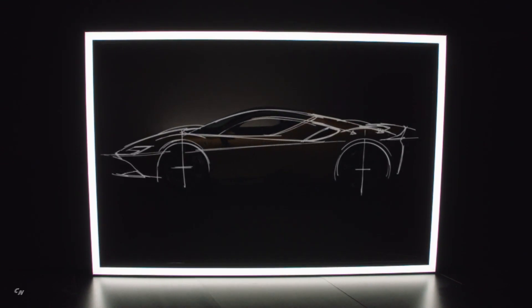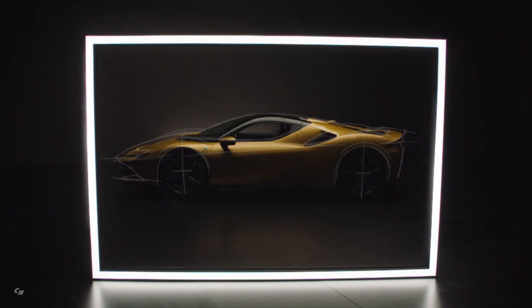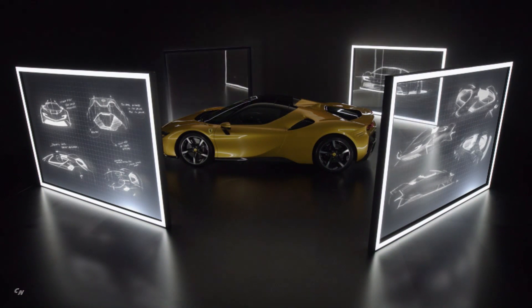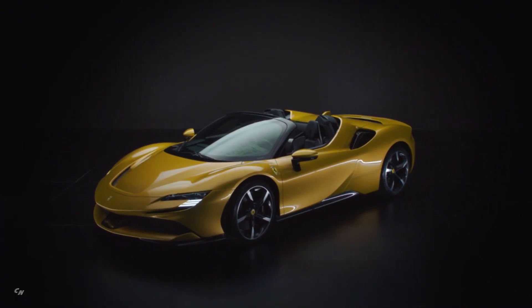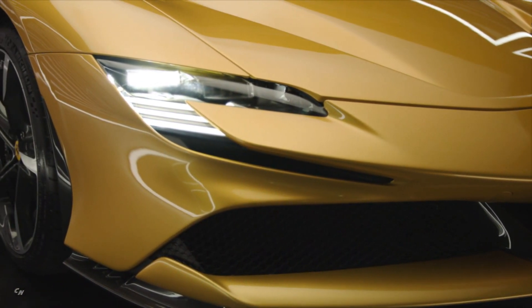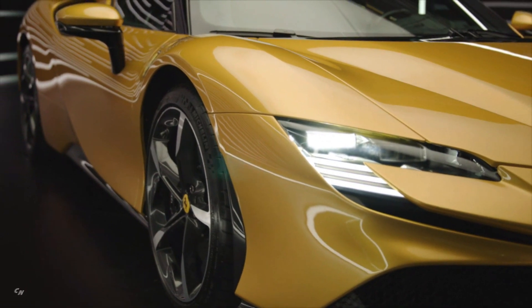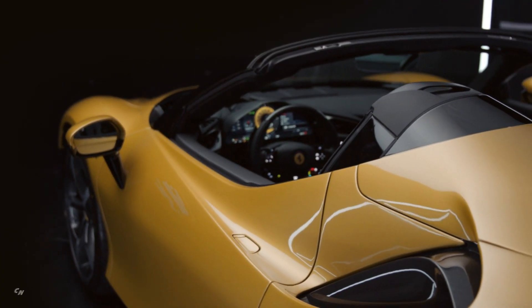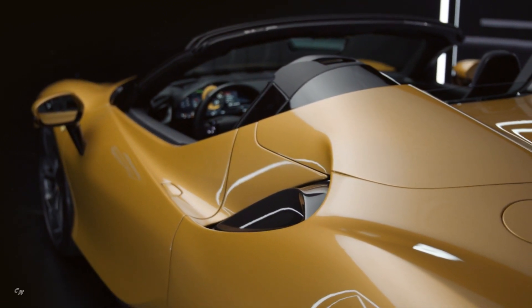As the prancing horse's first production plug-in hybrid spider, the SF 90 Spider sets new performance and innovation benchmarks not only for the marque's range but for the entire sports car sector. The new convertible has the same extreme supercar specification and record-breaking performance as the SF 90 Stradale, yet also adds further driving pleasure and versatility to the mix, thanks to the latest iteration of Ferrari's signature retractable hard top architecture. This makes the SF 90 Spider the ideal car for owners that demand the very pinnacle of Ferrari technology but still want the thrill of open-top driving.